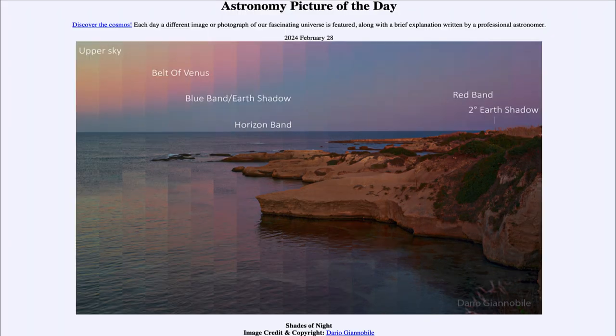So that was our picture of the day for February 28th of 2024, titled Shades of Night. We'll be back again tomorrow for the next picture. So until then, have a great day everyone, and I will see you in class.